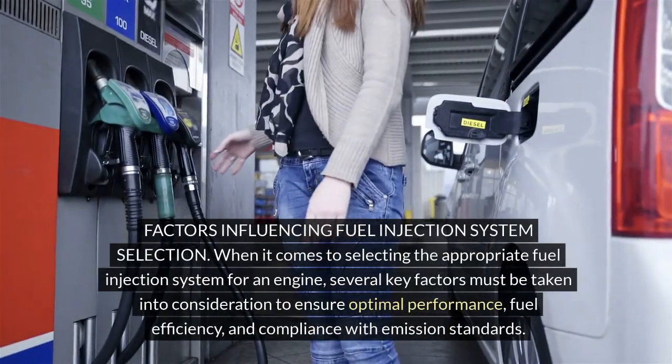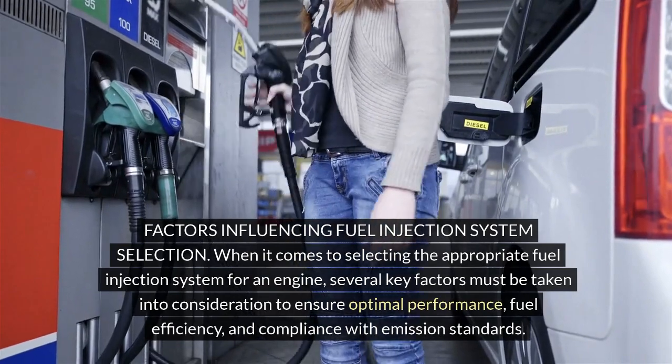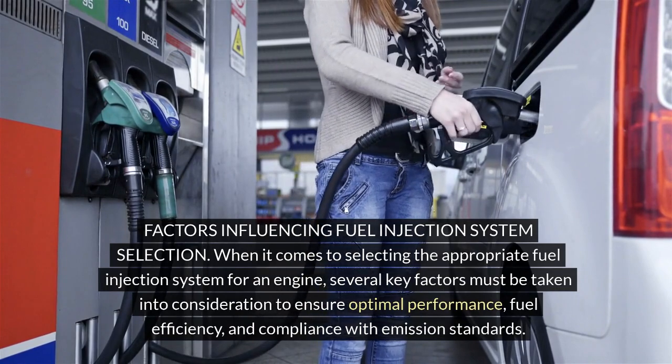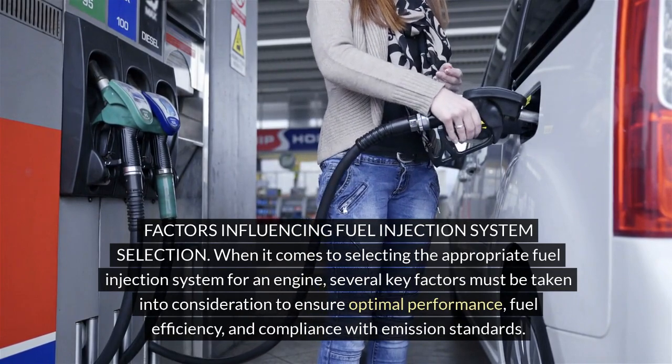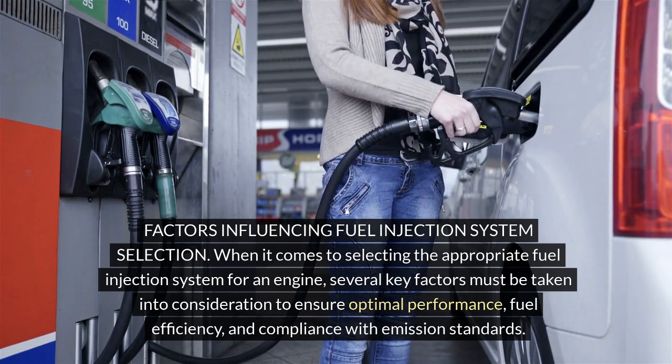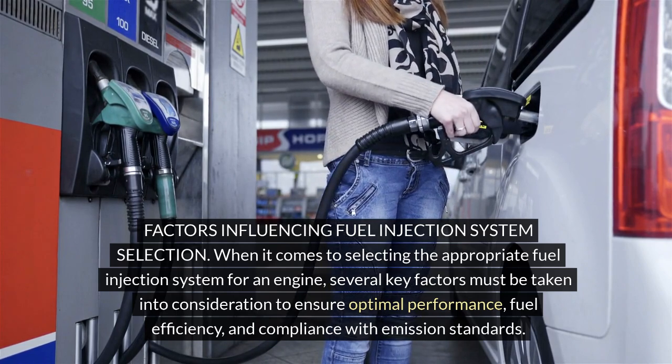When it comes to selecting the appropriate fuel injection system for an engine, several key factors must be taken into consideration to ensure optimal performance, fuel efficiency and compliance with emission standards.